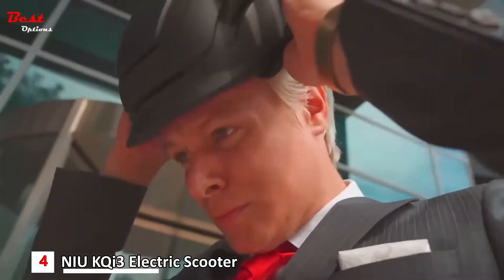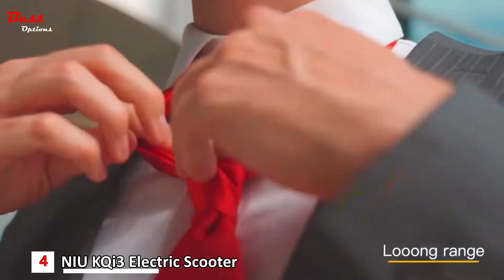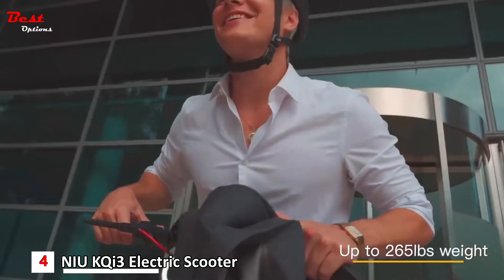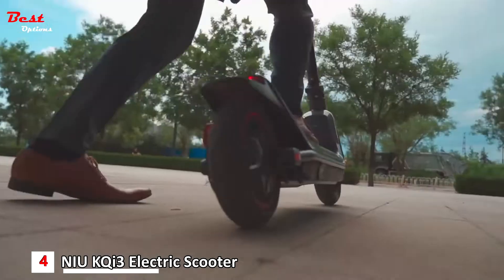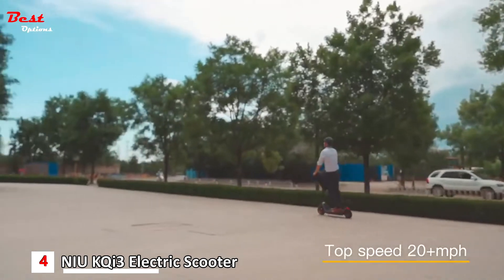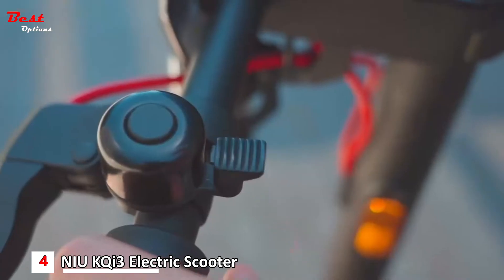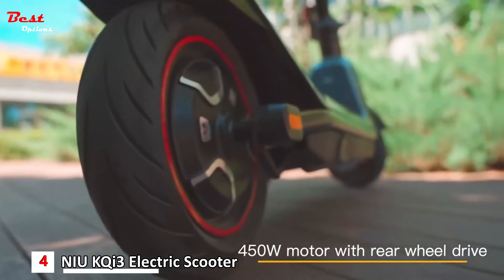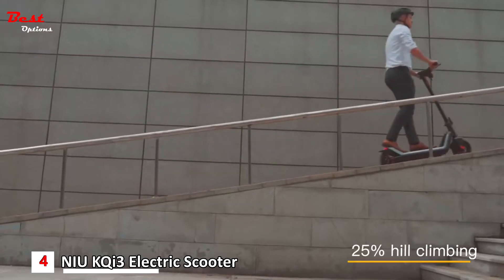Front mechanical disc brake and rear dual disc and electric braking provide much safer, more stable braking. In addition, intelligent regenerative braking improves energy recovery efficiency by 4%. The New Key 3 Kick Scooter is made of aerospace-grade aluminum material and features a high-powered halo headlight, braking lights, and a mechanical bell to ensure your riding safety.